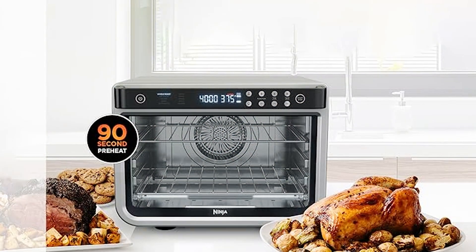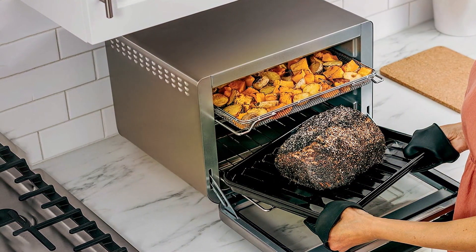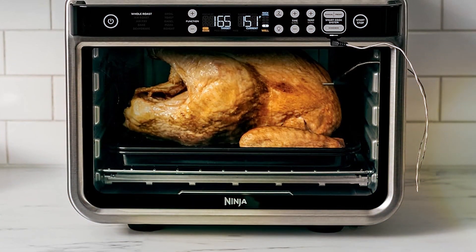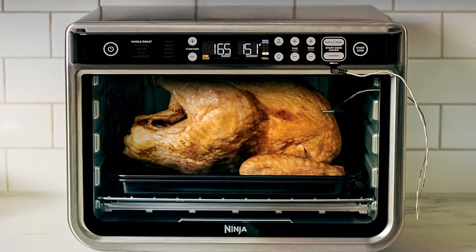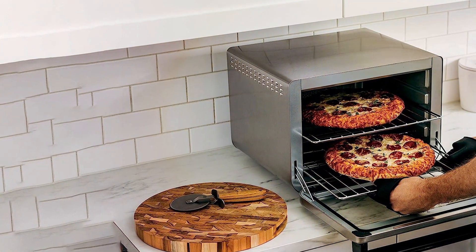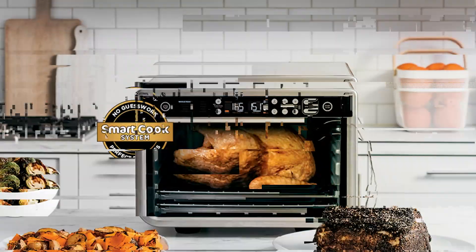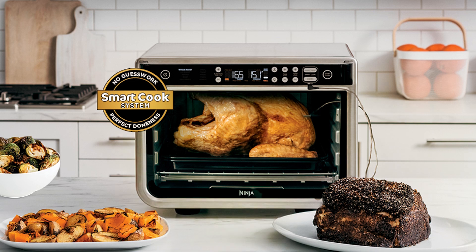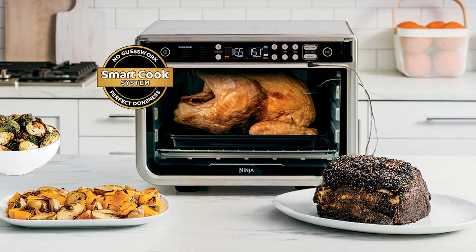Its spacious interior accommodates family-sized portions, making it ideal for everything from weeknight dinners to weekend gatherings. Thanks to its advanced convection technology, the Ninja DT 201 ensures even cooking and crispy results every time. Designed with durability in mind, this Ninja Foodi Oven is built to withstand the rigors of daily use, while its sleek and modern aesthetic adds a touch of elegance to any kitchen countertop. Priced competitively, the Ninja DT 201 offers exceptional value for its performance and features. Whether you're a novice cook or a culinary enthusiast, this versatile countertop oven is sure to become your go-to kitchen companion.